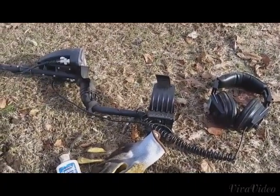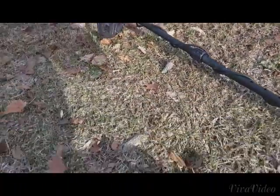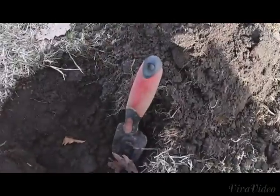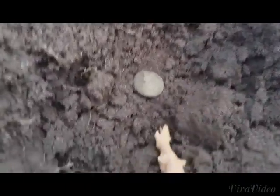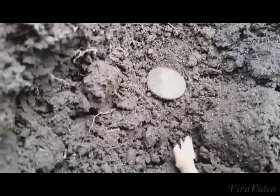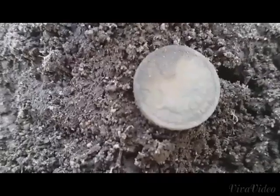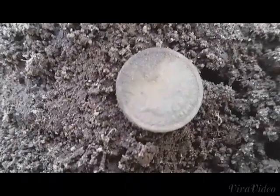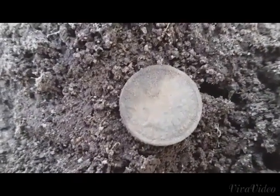One more dig with the AT Pro and the 11 inch coil. We have another 8 inch hole, and in the hole, hiding behind a leaf, is a beautiful Indian. On close inspection, it seems to be an 1889 or a 99.